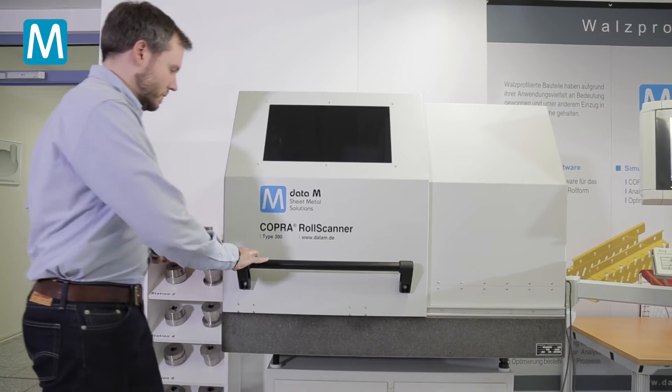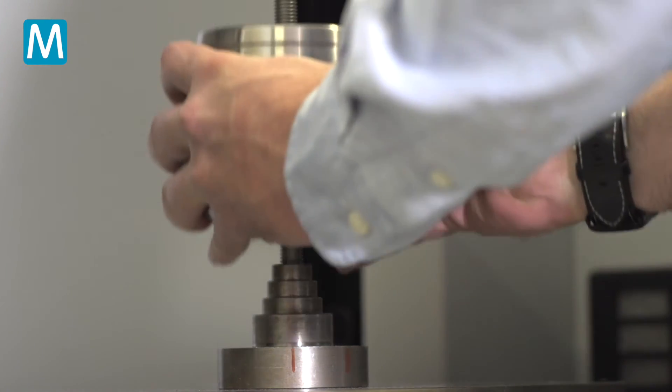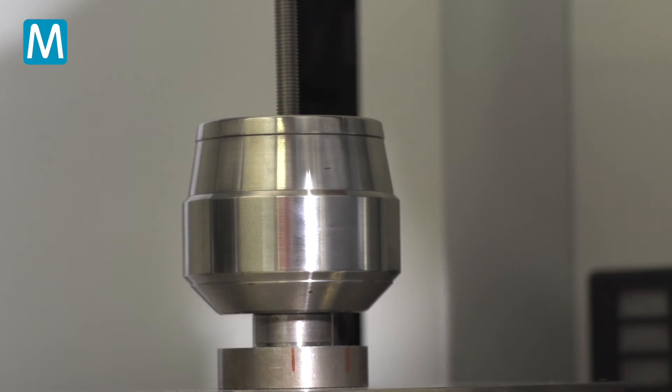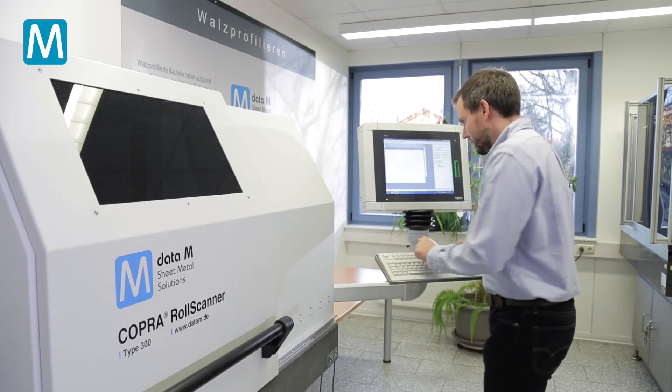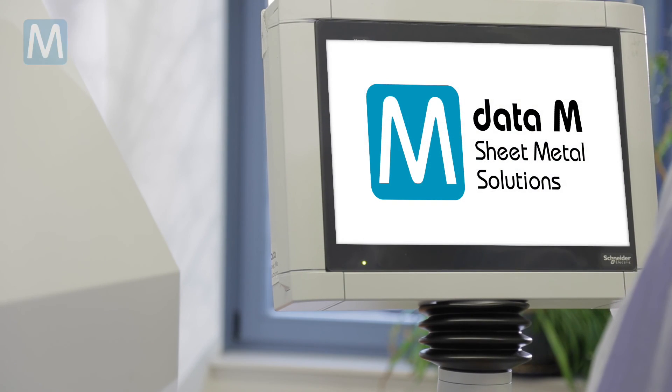We want to produce the world's best rolls, with the shortest possible deadline. Data M has been growing with process simulation, in order to predict the final outcome. With the roll scanner, everybody can test, archive, and scan his own tooling. Predicting the outcome is not an empty promise. It is the result of a process. Data M.